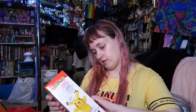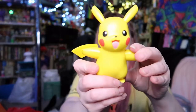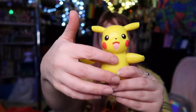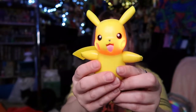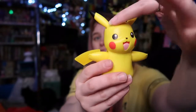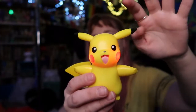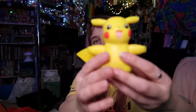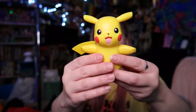Some other Walgreens clearance — I got this little Pikachu. It says it talks and the tail lights up. Not sure if he's reacting to specific things or if he just kind of goes off whenever. I don't know. He's cute. I only paid a few dollars for him.